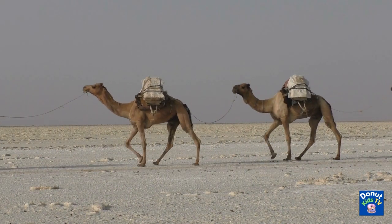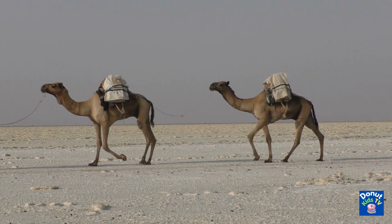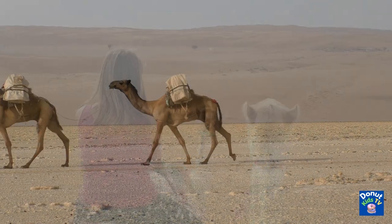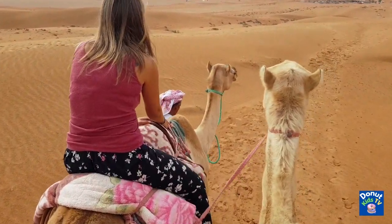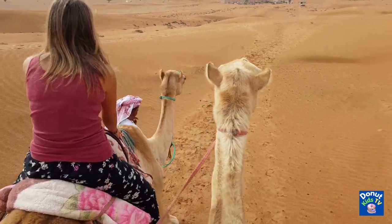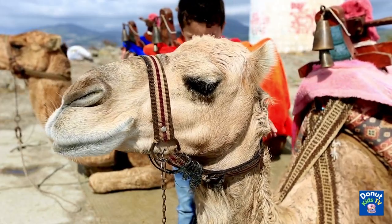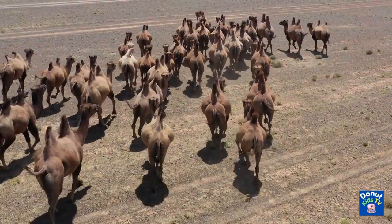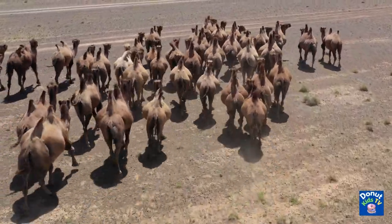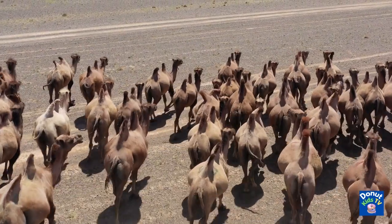Camels, like donkeys, have been used as a method of transportation for humans for thousands of years. Camels can carry up to 500 pounds on their backs, so people or goods can be transported. Nowadays, camels are more often used for transporting products rather than people. Camels look big, but they can move as fast as a horse, at about 40 miles per hour.